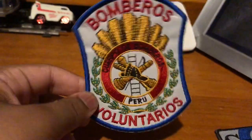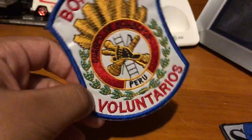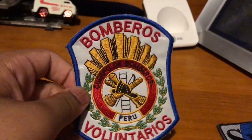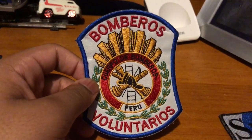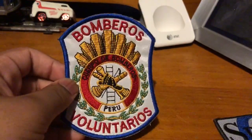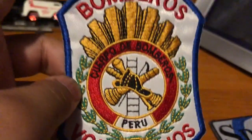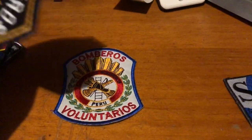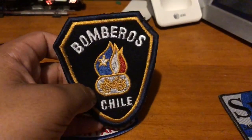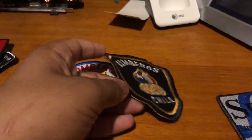This one is Bomberos Voluntarios de Peru, which just means the Volunteer Firefighters of Peru. It's particularly interesting — I know I'm looking at a lot of these patches and they're very unique, but this one is very simple and I like it a lot.